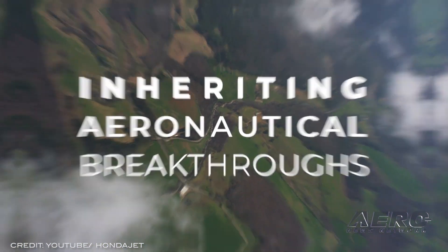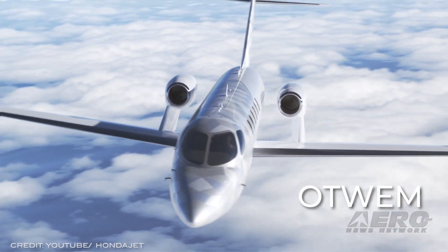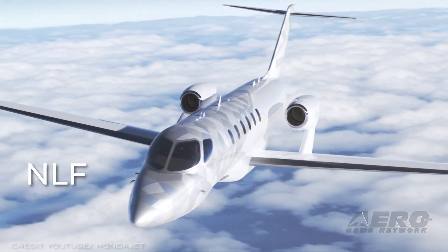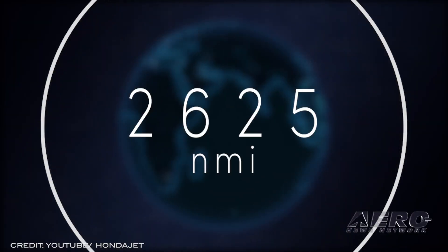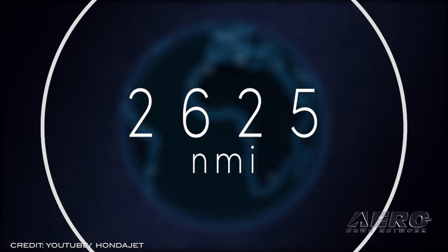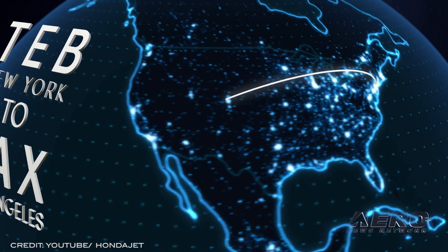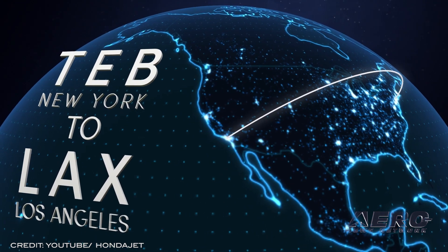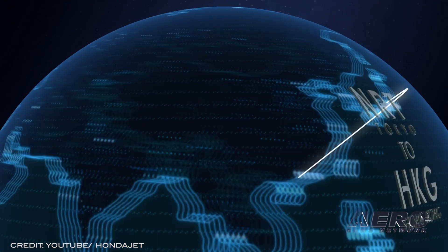What might it do, you may be asking? The HJ2600 has a range of 2,625 nautical miles and also features a high-speed cruise of 450 knots and a ceiling of 47,000 feet. It will reportedly offer significantly more passenger space as well as a cabin with greatly reduced vibration compared to conventional light jets.